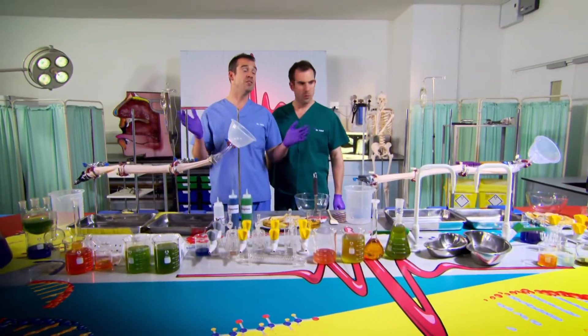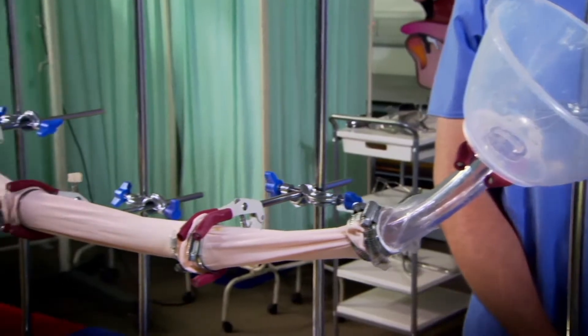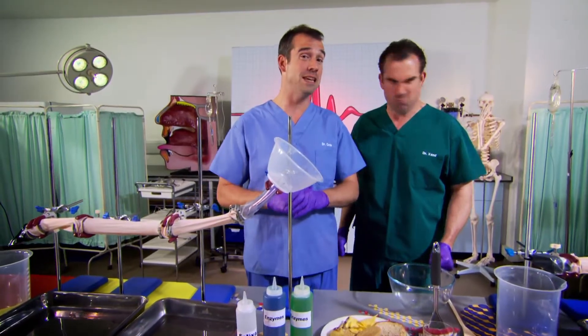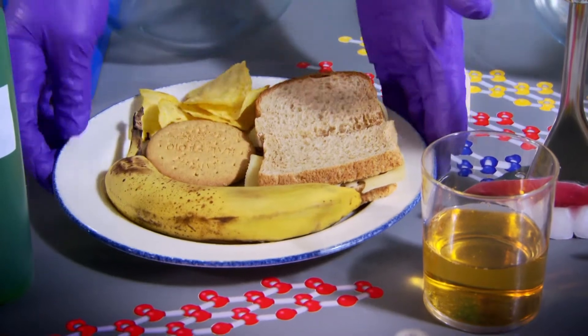Zahn, welcome to my poo factory! Wait a minute — are these my ballet tights? Yes, I'm just using them as part of the poo factory, and they are proving to be very, very effective fake intestines. Don't worry, you can have them back later. First up, let's make a solid poo.